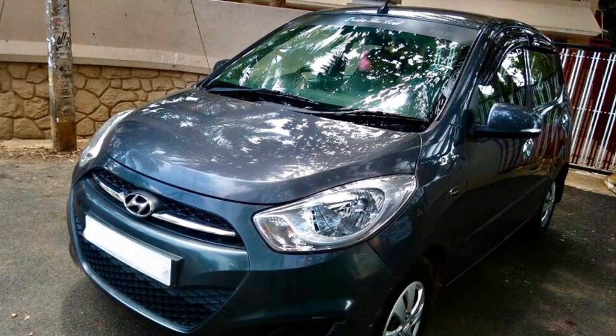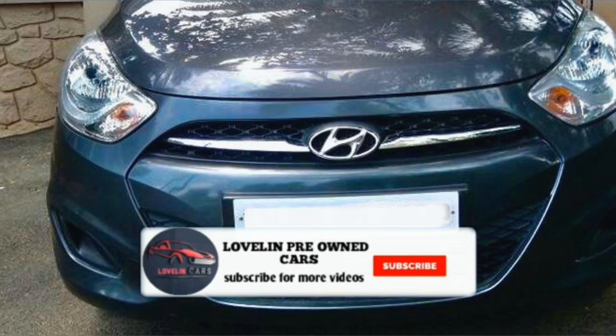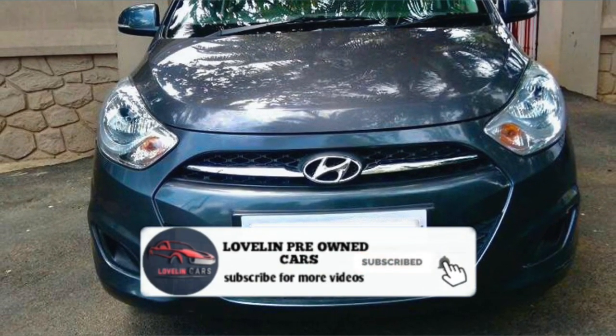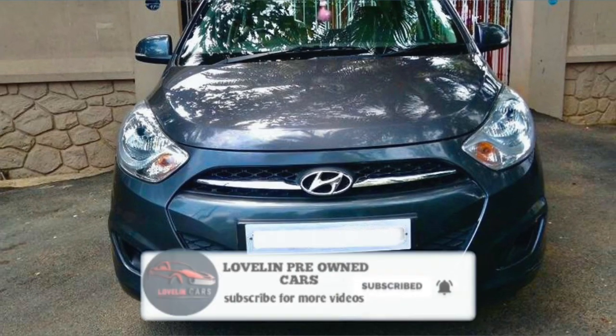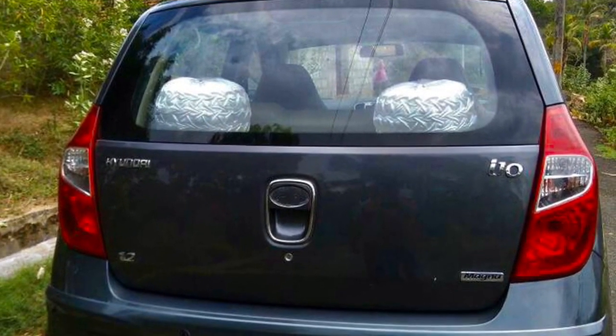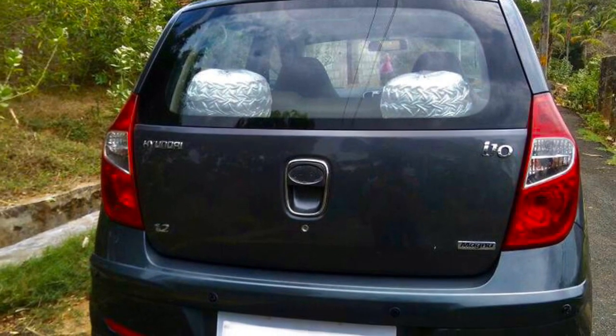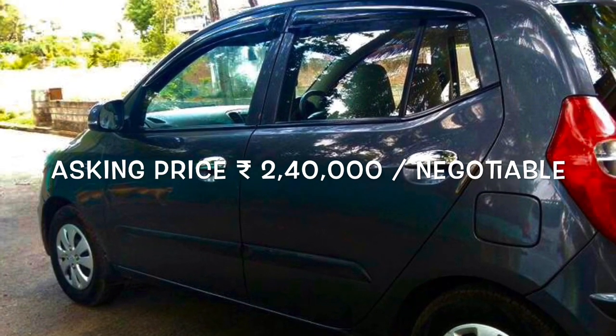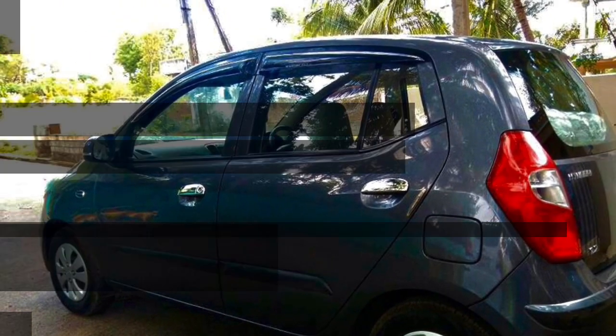If you want to get the vehicle, you can come here. In the description there are full details and my phone number. Please call me. Thanks for watching.